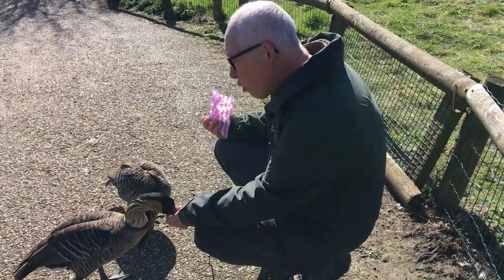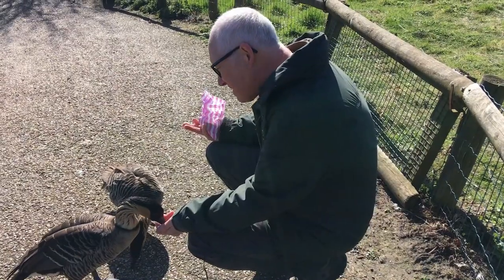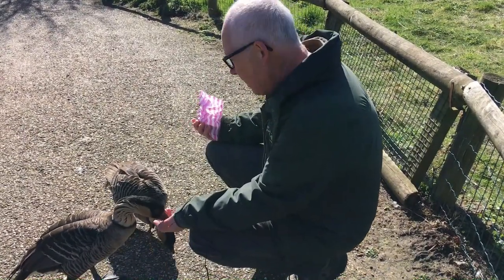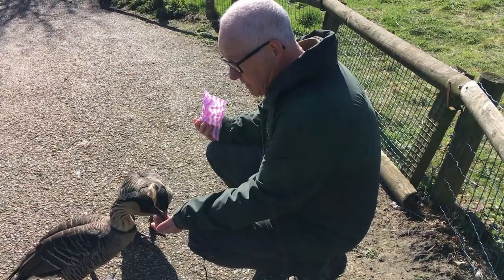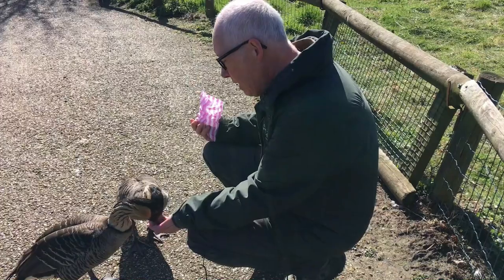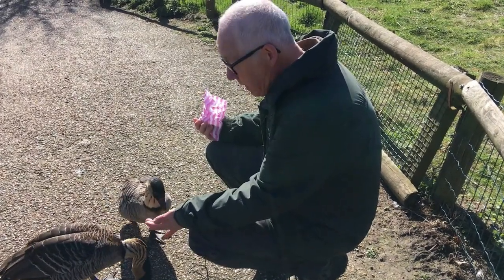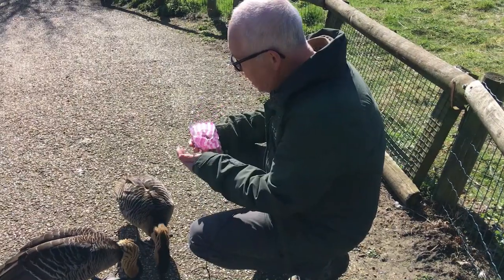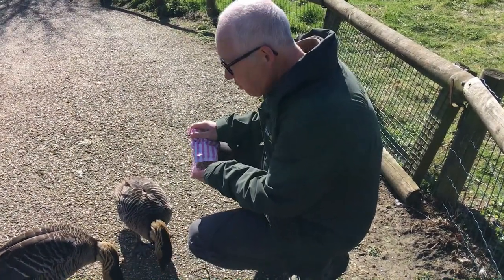Since then they've actually done okay. They're still prone to agricultural changes in their landscape in Hawaii, which obviously has an impact on them. They're also prone to malaria, ironically — there is a strain of malaria that affects birds and it isn't very good for these guys. Introduced predators on the Hawaiian islands are also not very good for them.